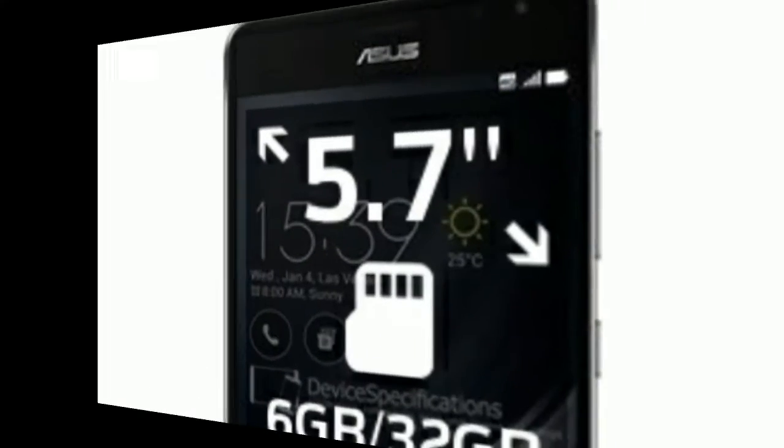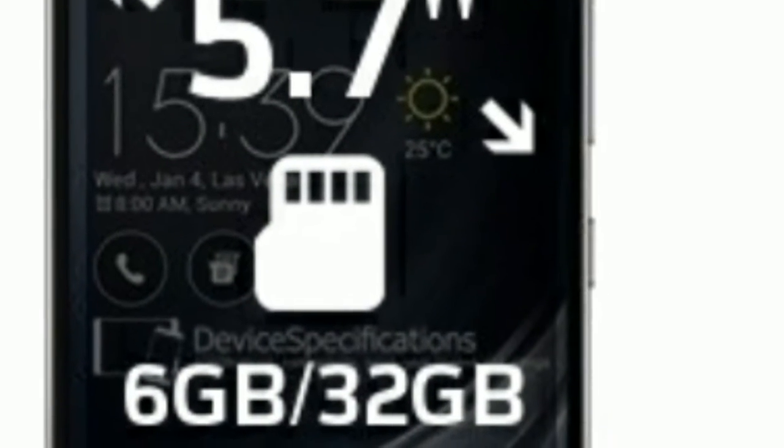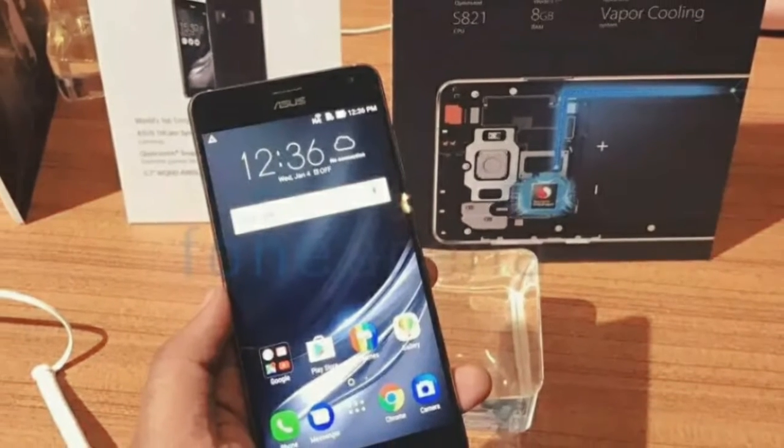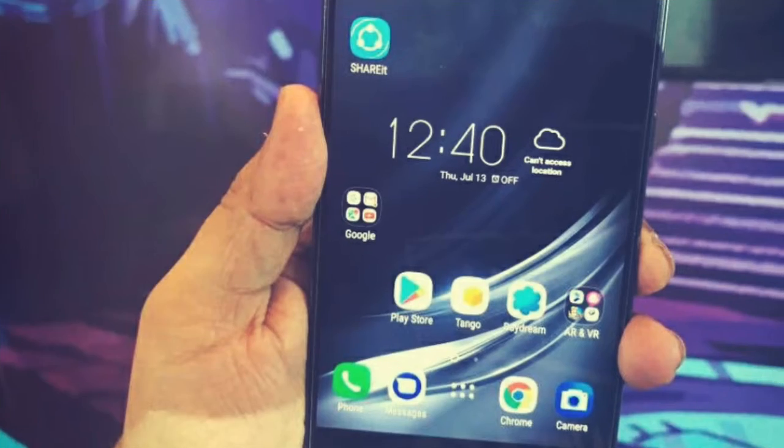The Asus Zenfone AR features a 5.7-inch wide QHD Super AMOLED display. The display has a blue light filter, oleophobic coating, and Gorilla Glass 4 for protection. It has a 79% screen-to-body ratio and features a front-mounted fingerprint sensor.